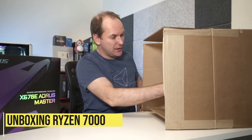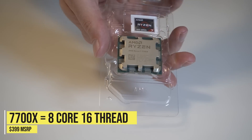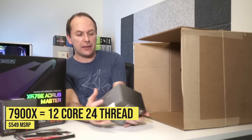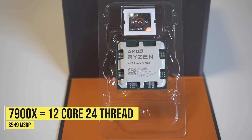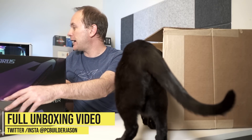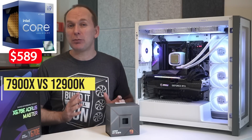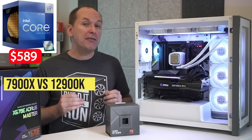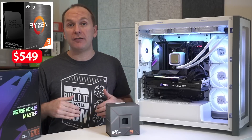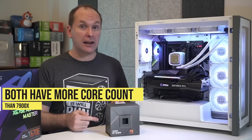AMD sent us two Ryzen 7000 CPUs: the 8-core 16-thread Ryzen 7700X for $399 MSRP, and the 12-core 24-thread Ryzen 7900X at $549 MSRP. Today is all about the Ryzen 7900X and how it stacks up against the now $589 i9-12900K and the $549 Ryzen 9 5950X, both of which have a significant core count advantage over the 7900X.